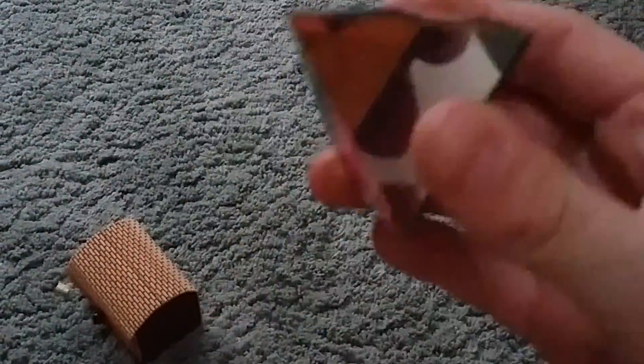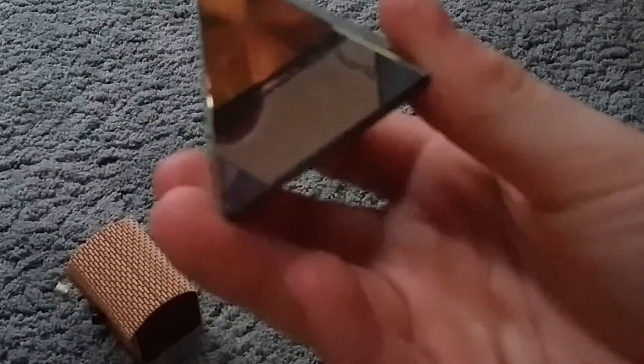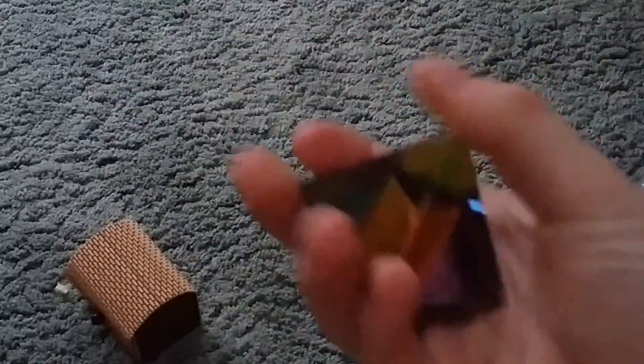This is a glass rainbow pyramid. See, it looks green on top, then it goes into blue, purple and then melding. Very cool.